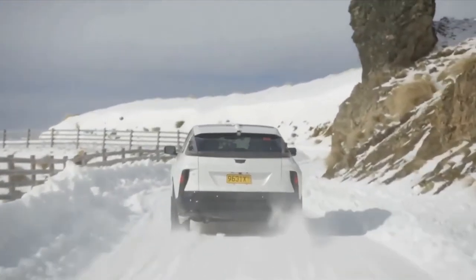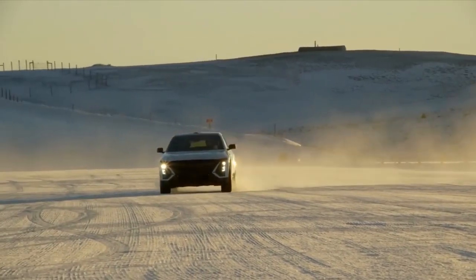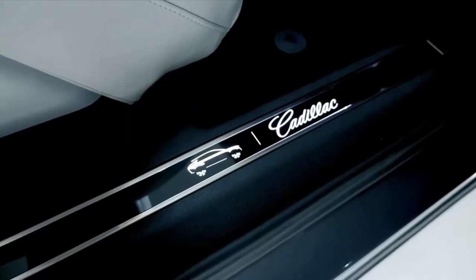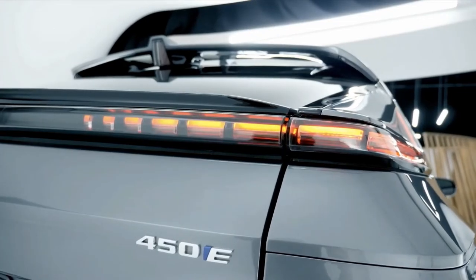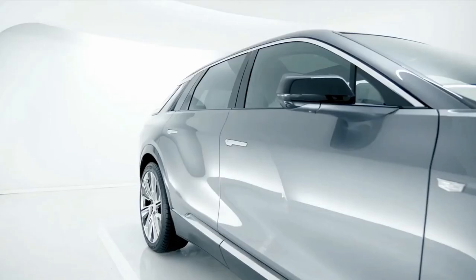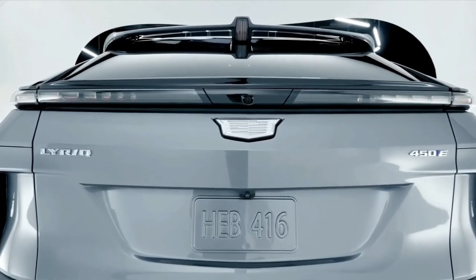Total range has not yet been officially announced, but Cadillac promises in excess of 300 miles on a single charge. The 2023 Cadillac Lyriq electric crossover is now in production at General Motors' Spring Hill, Tennessee factory. The Lyriq Debut Edition has a starting MSRP of $58,795 excluding a $1,195 destination charge, and is pretty much fully loaded at that price with very few additional options available. Customer deliveries are expected to begin in the first half of 2022.